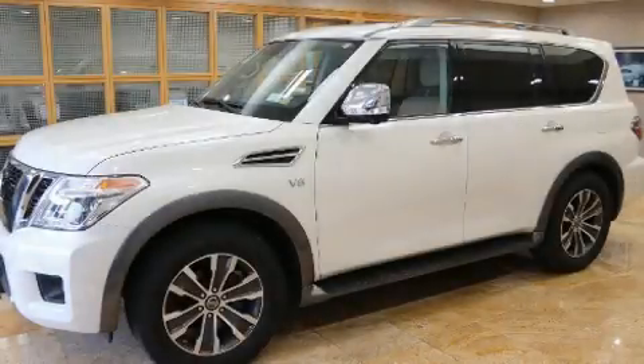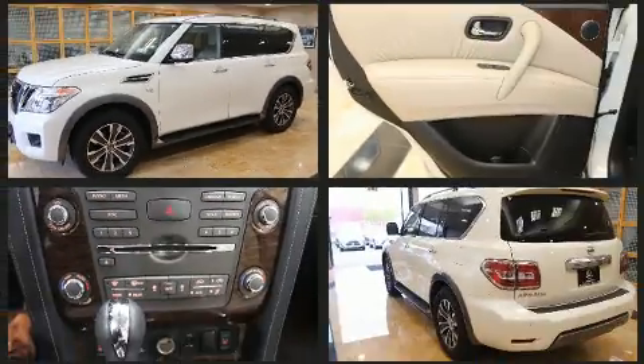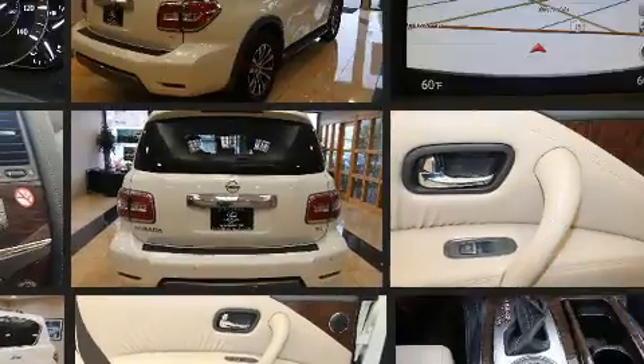You can expect a lot from the 2019 Nissan Armada. A 5.6-liter V8 engine pairs with a sophisticated 7-speed automatic transmission, and load-leveling rear suspension maintains a comfortable ride.